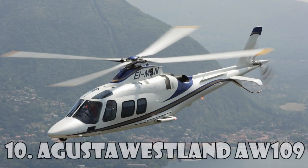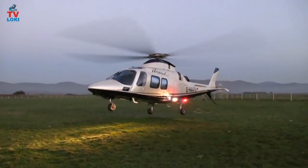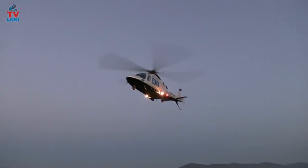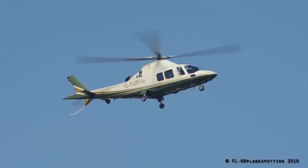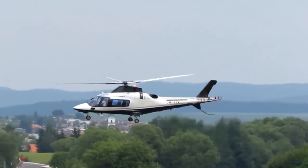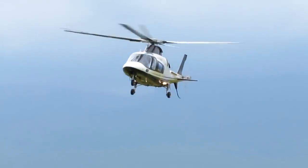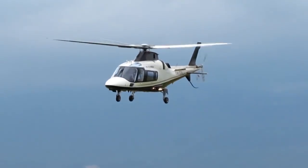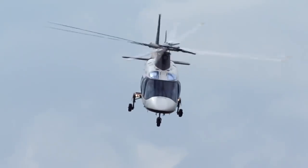Augusta Westland AW-109 is a twin-engine lightweight helicopter made in cooperation with Italian and British companies. Production of this helicopter began in 1971 and it started to sell only in 1976. The helicopter is widely used by military services all over the world. Its main users are the Italian Army, the South African Air Force, the Swiss Rescue Aircraft, the Royal New Zealand Air Force, and many others. This helicopter is worth $6.3 million.